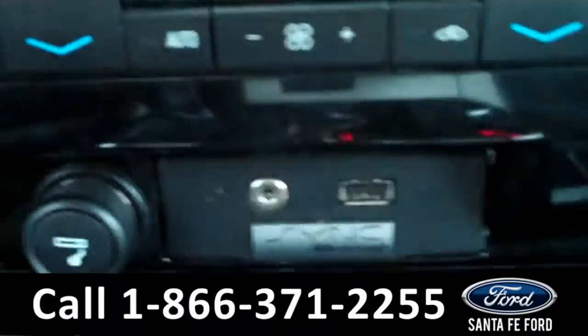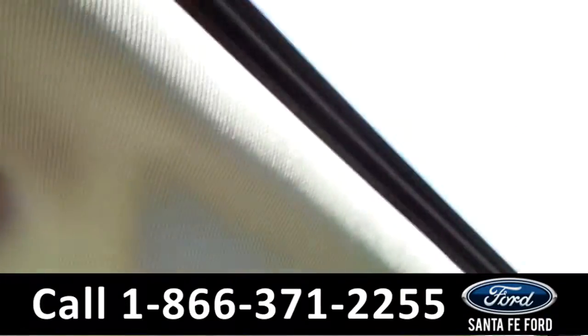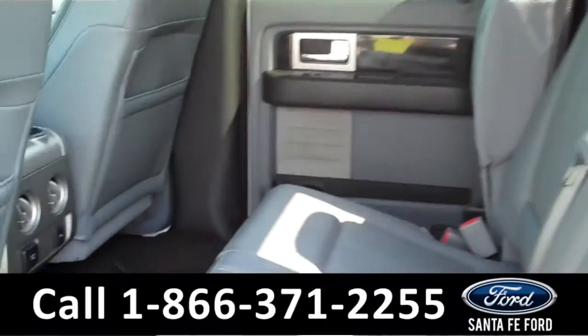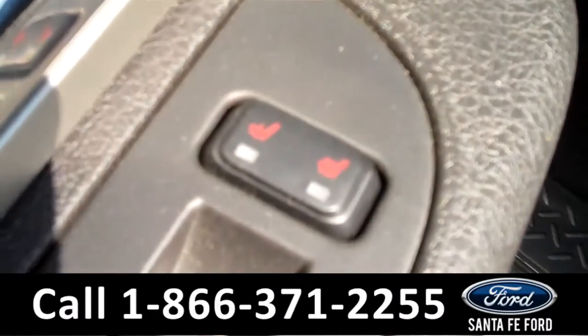The seats are leather. It is equipped with the Sync by Microsoft technology, which includes an auxiliary port and a USB port. It is also equipped with the HomeLink system, and it even has a powered sunroof. The second row can be folded up for more storage, and there are even heated backseat settings.